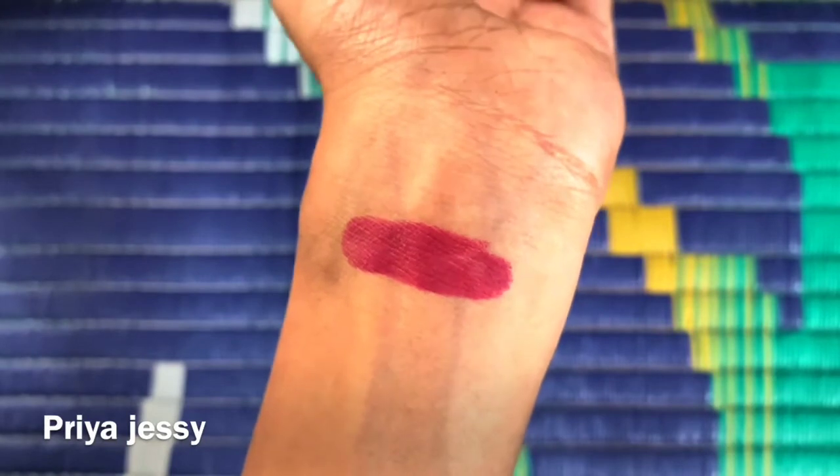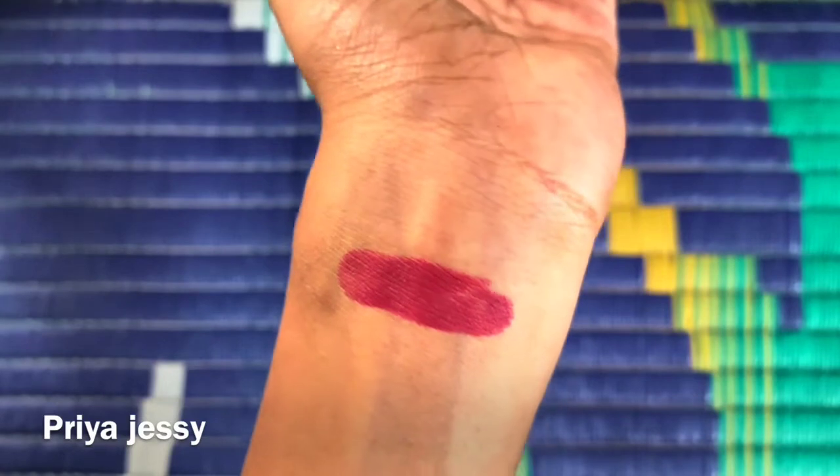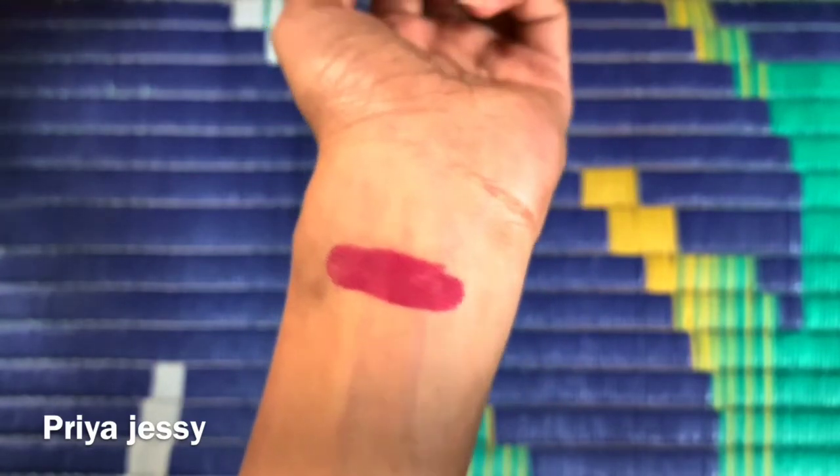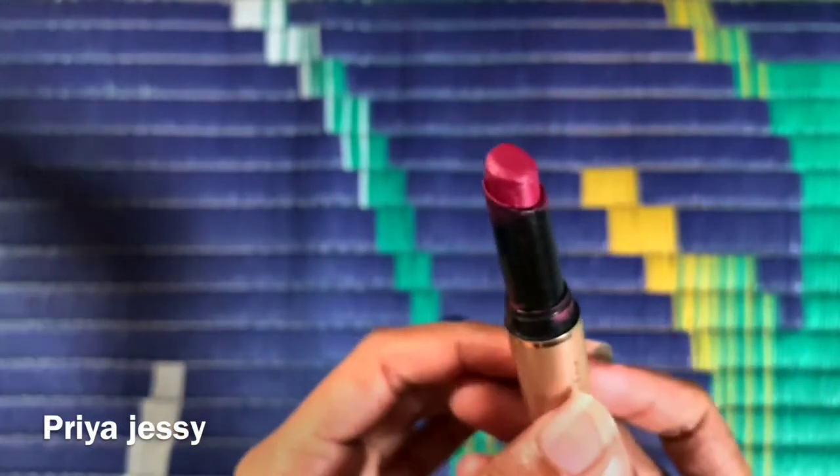Coming to the swatch of this lipstick, you can see it's a very beautiful shade. There's only one con — except for that, everything is perfect.